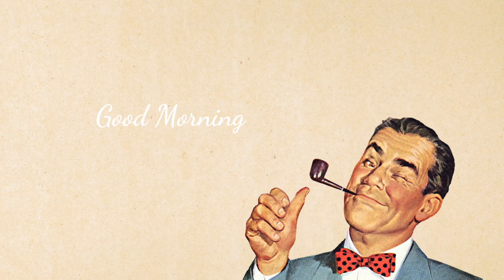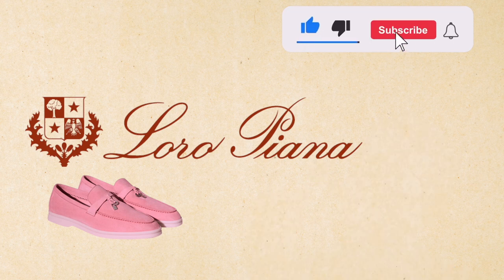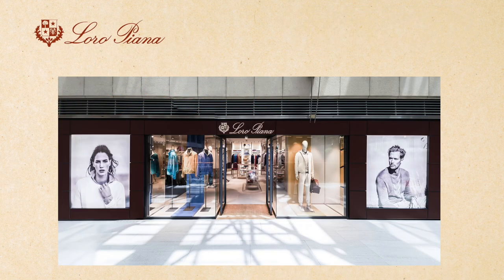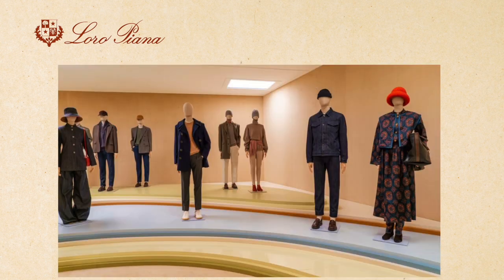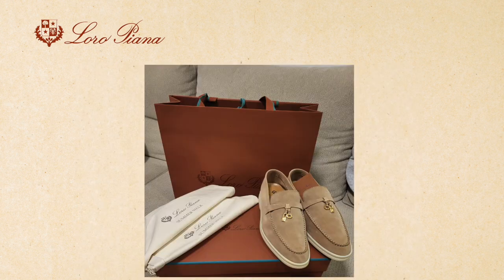Hello everyone and welcome back to our channel. Today we're going to talk about the Loro Piana Summer Walk Shoes. If you're not familiar with this brand, Loro Piana is an Italian luxury fashion house that specializes in high-end fabrics and clothing. Their summer walk shoes are the perfect mix of style and comfort, and we're going to tell you everything you need to know about them in this video.